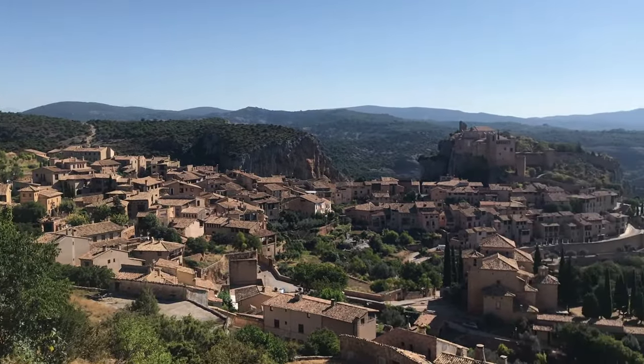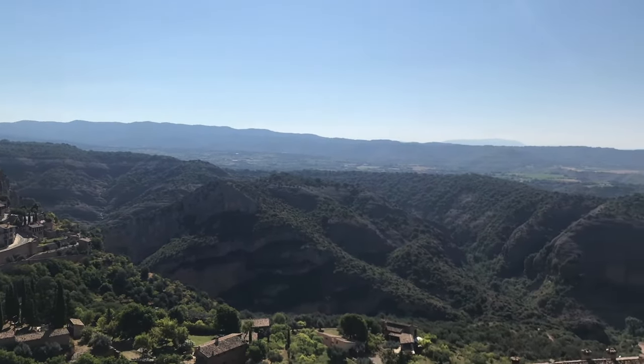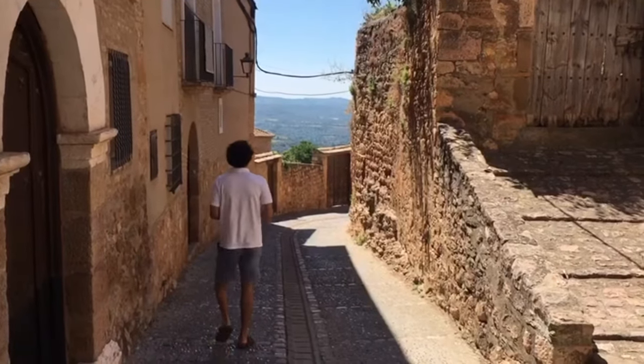Alquézar has been one of Spain's most beautiful villages since 2015, and it's easy to see why. The name comes from the Arabic 'alcazar', which means a fortress or a castle.